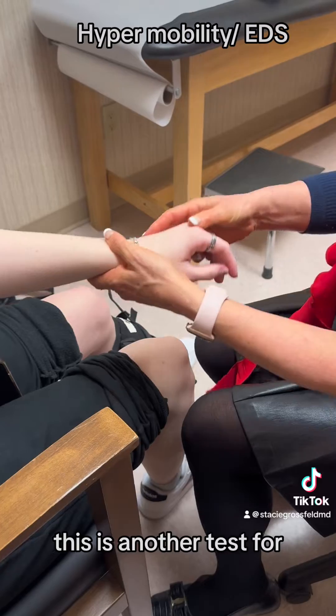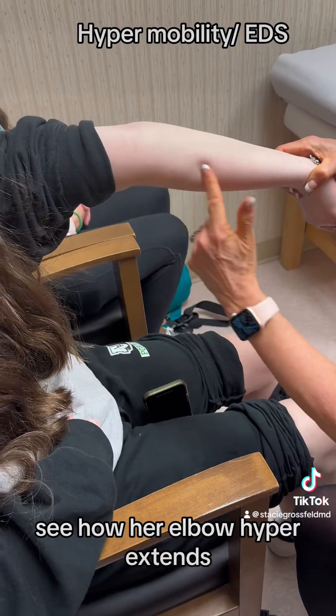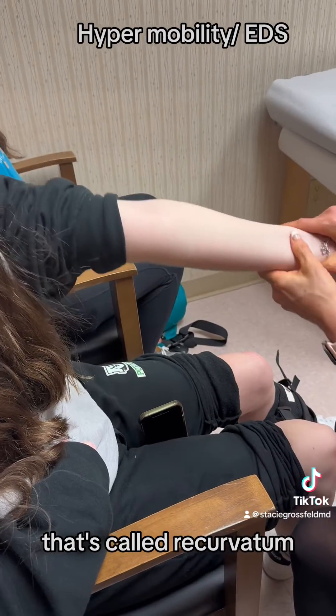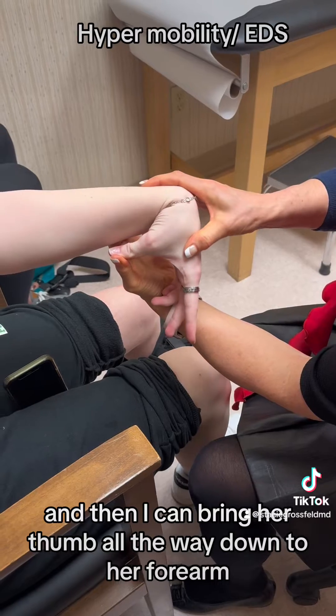I'm also going to show you another test for hypermobility. See how her elbow hyperextends? That's called recurvatum. And then I can bring her thumb all the way down to her forearm.